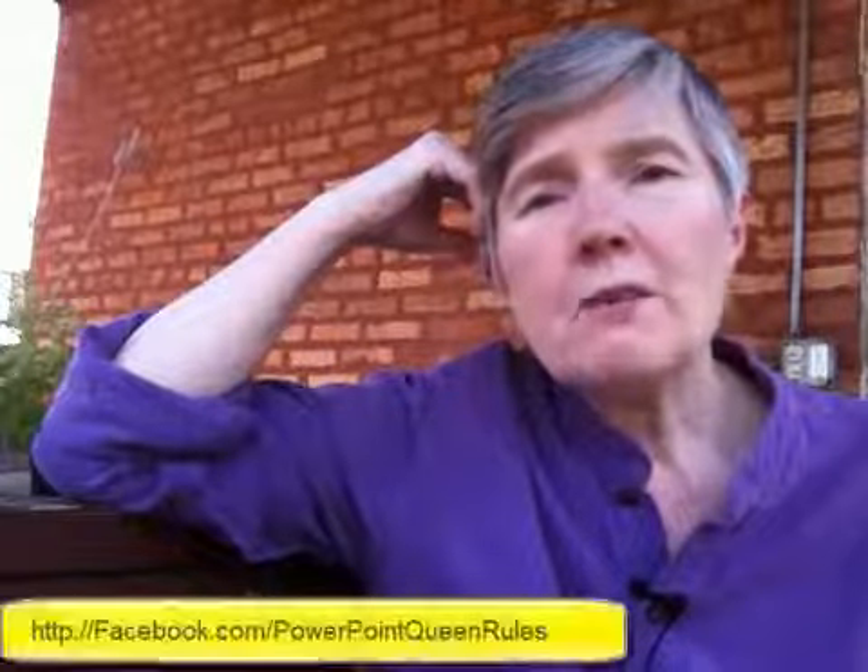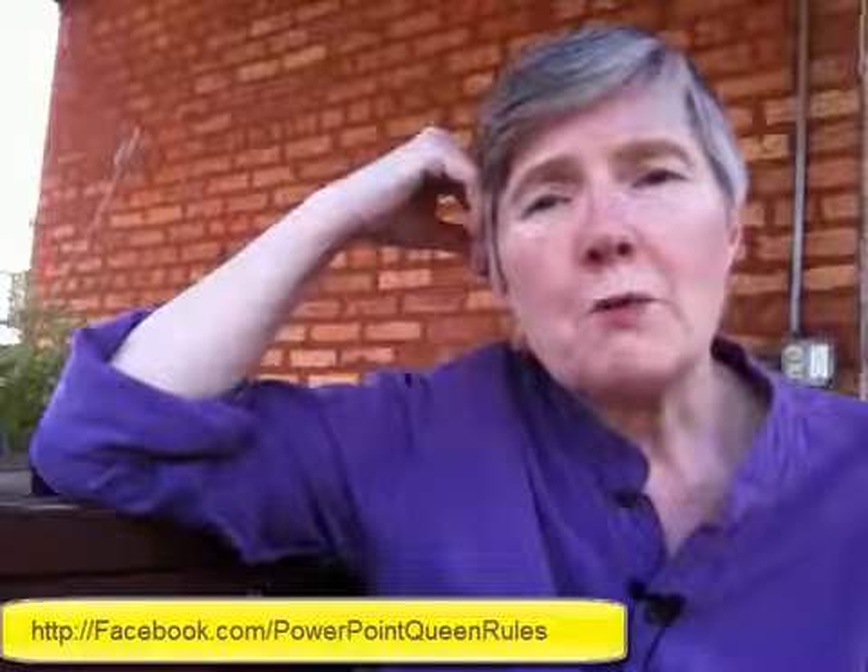And then, of course, you have to consider your budget. Good luck with choosing a new camera and I look forward to seeing some videos from you online. If you have any questions you'd like to get answered about video marketing or visual content marketing, please leave a question on my Facebook page, PowerPoint Queen Rules.